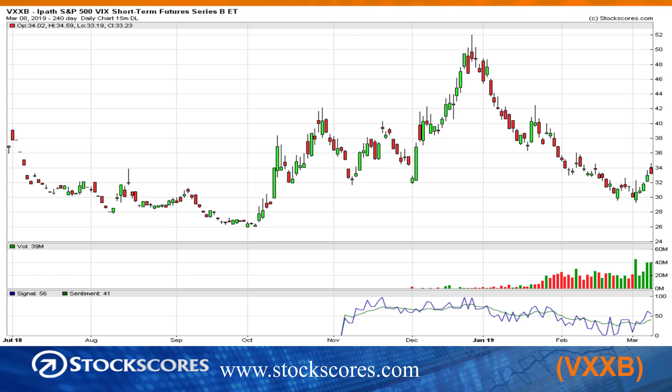Finally, the fear chart. The VXXB is the ETF, and we were in a downward trend line. Last week I said watch for a break of this — well, that happened on Monday, and we've moved higher through the week. It does show that there's a little bit of nervousness coming into the market, and that could lead us to some more weakness in stocks.